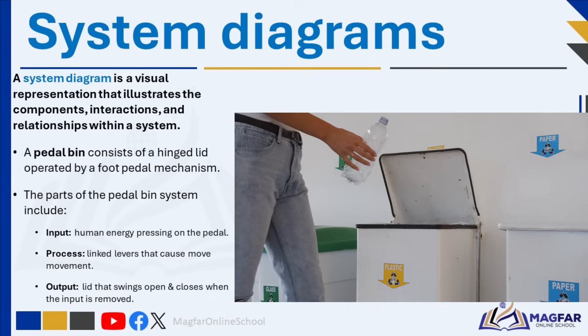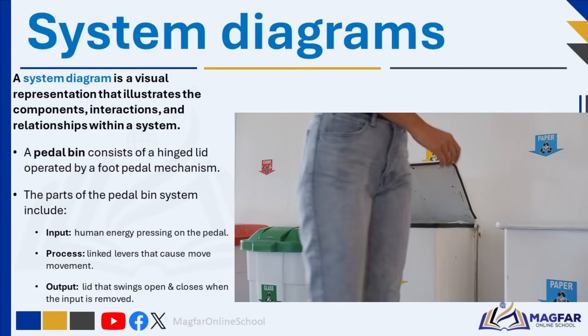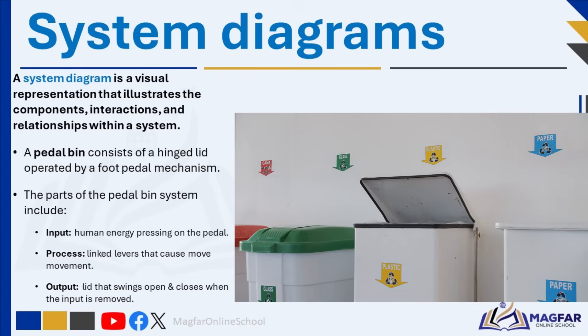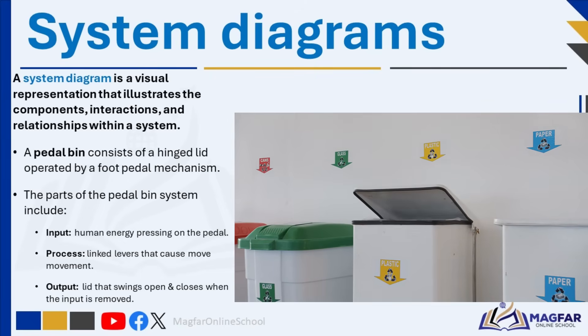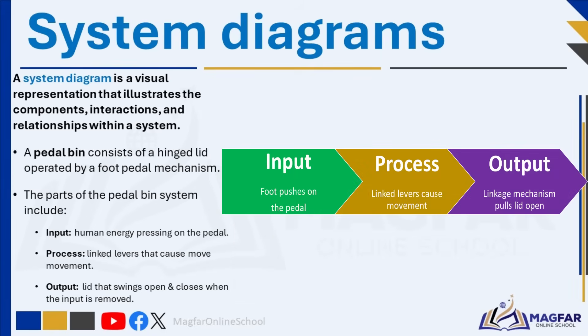A pedal bin typically consists of a hinged lid operated by a foot pedal mechanism. When the pedal is pressed, the lid opens, and it automatically closes when the foot is removed. The known parts of the pedal bin system include: input — human energy pressing on the pedal; process — the linked levers that move; and output — the lid that swings open and closes when the input is removed.